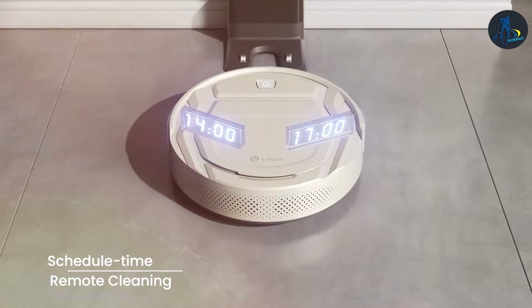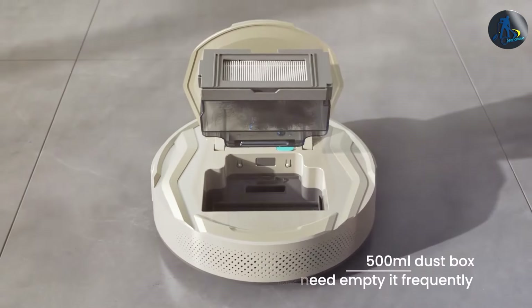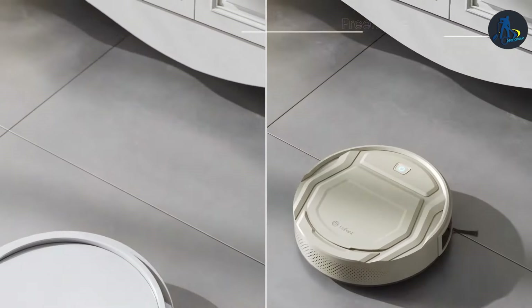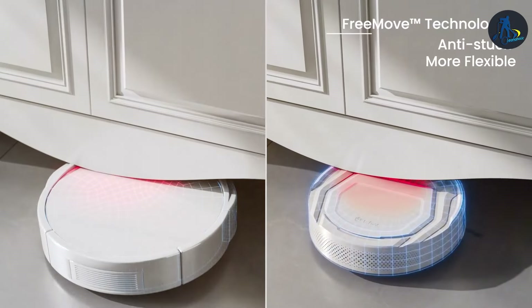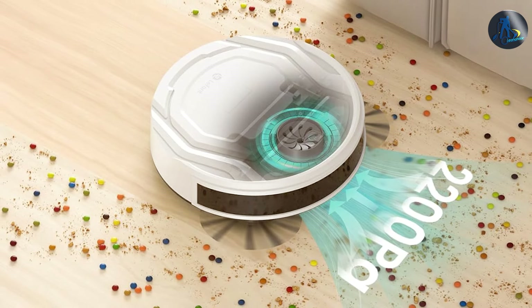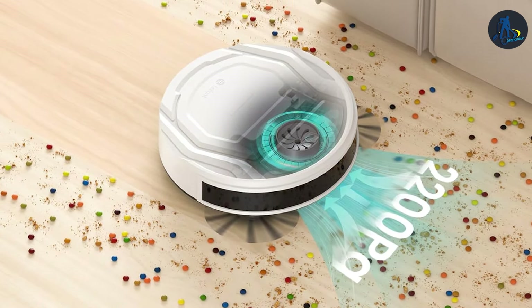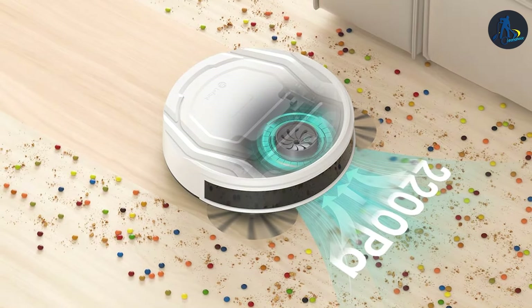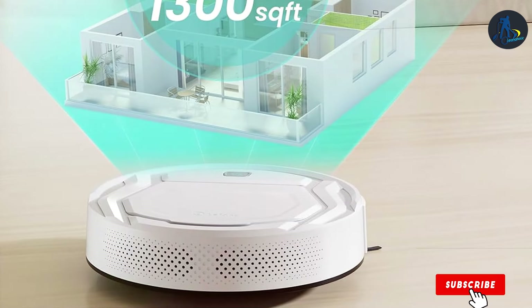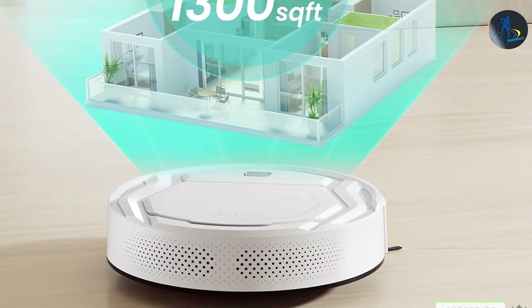This is a robust vacuum built to provide reliable cleaning assistance day in and day out. One of the standout features of the Lefant M210 is its smart navigation system — it uses advanced sensors to map out your living space, ensuring thorough coverage and avoiding obstacles with ease. Coupled with its user-friendly app, which offers detailed cleaning modes and scheduling options, the Lefant M210 is not just a cleaning tool but a smart home device that integrates seamlessly into your life.